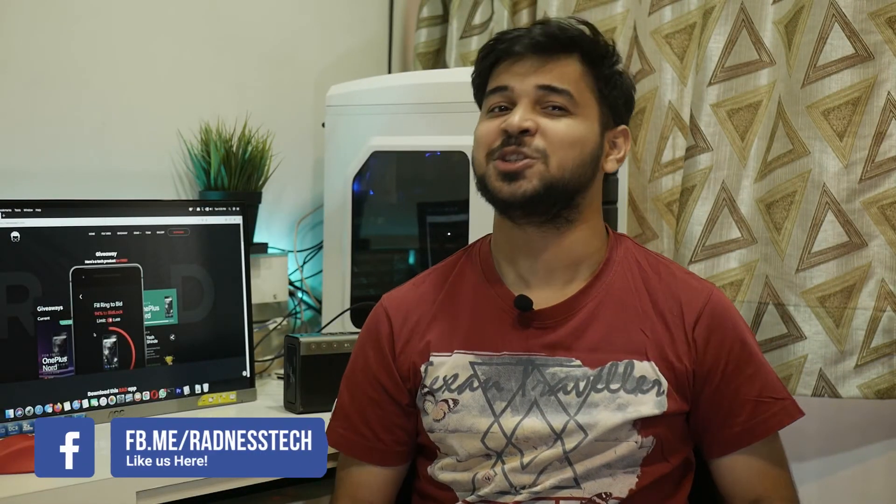Hope you guys had fun watching this video. If you did, make sure to smash the like button and share this video as much as you can. Also subscribe to the channel and turn on the bell notification icon so that you are the first to get fresh new content. Until then, this is Ayush signing off — stay safe and stay rad.